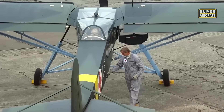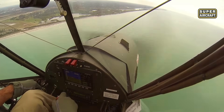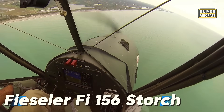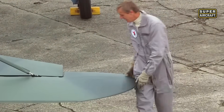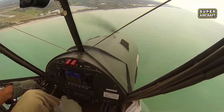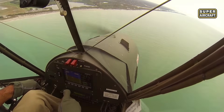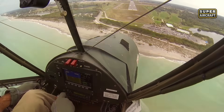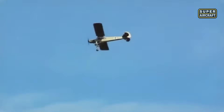Prepare yourself for aviation's most impossible mission: rescuing a dictator from a mountain prison. The Fieseler Fi 156 Storch was Germany's secret weapon, designed in 1935 with an Argus AS-10C power plant producing 240 horsepower. This legendary machine could touch down in just 66 feet and lift off in under 200 feet, making it the ultimate escape vehicle during humanity's darkest hour.